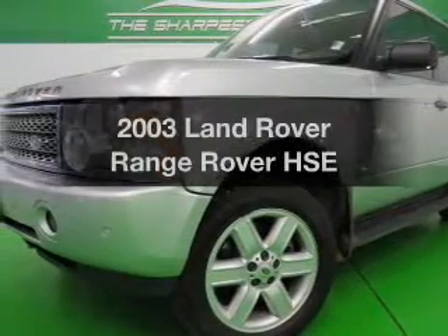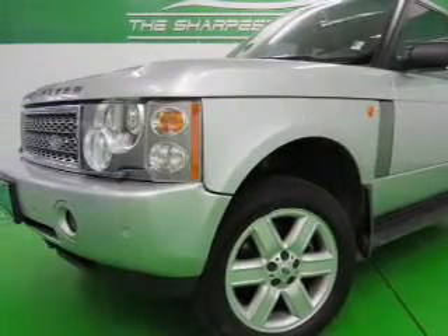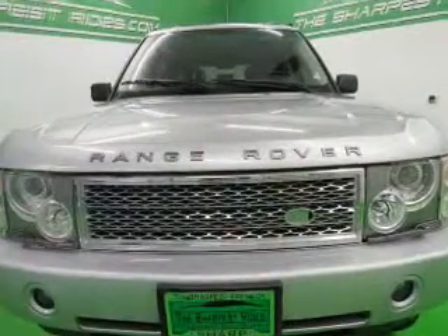Check out this 2003 Land Rover Range Rover. Travel the roads in style and comfort in this great vehicle.